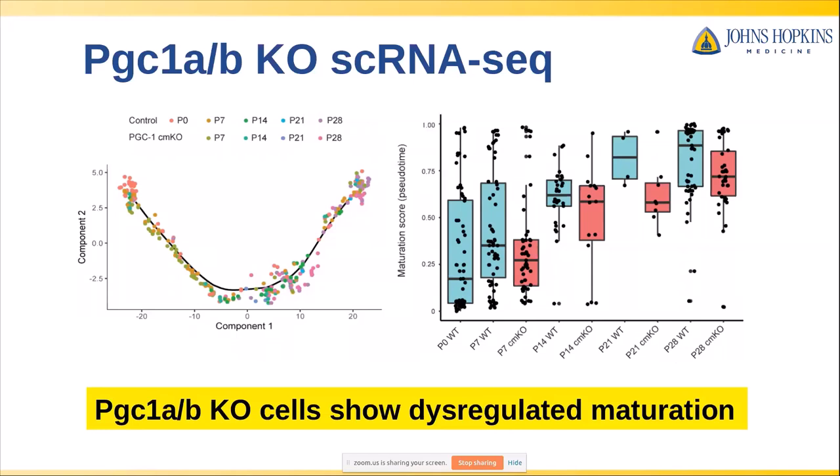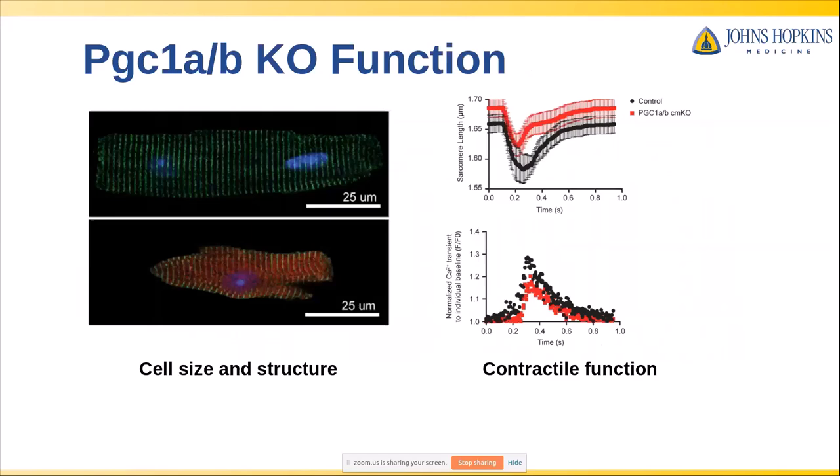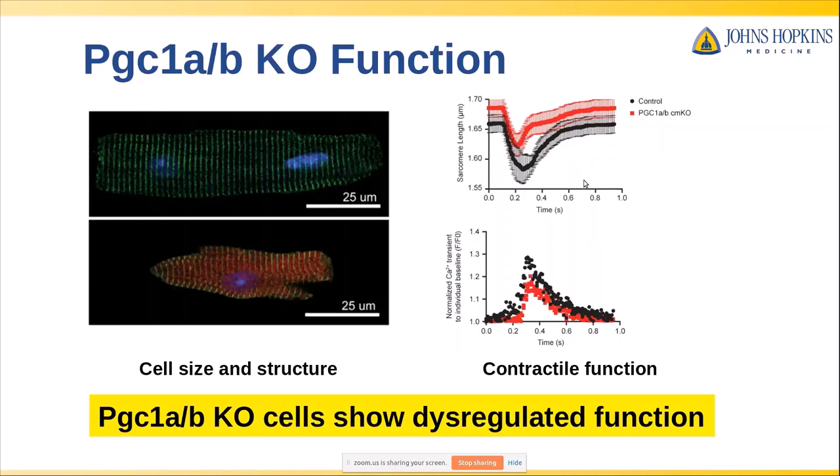Looking beyond the molecular level at cell function more broadly: we sorted our RFP-positive and negative cells and just looked at their size and structure. The RFP-positive knockout cells were generally much smaller and often showed sarcomeric dysregulation compared to control cells. We also looked at sarcomere shortening and calcium transients and found these were also dysregulated in our knockouts — in particular, the knockouts contracted much more weakly than the controls. This suggested that PGC1 alpha and beta have effects that go beyond molecular effects and very directly affect the structure and function of cardiomyocytes.